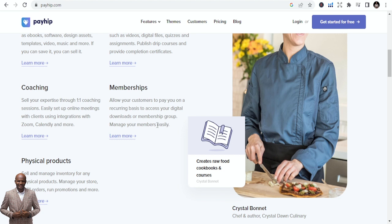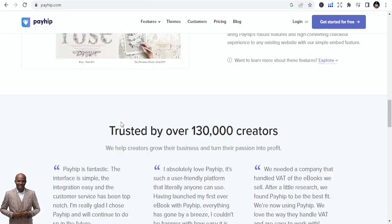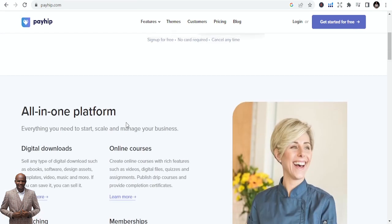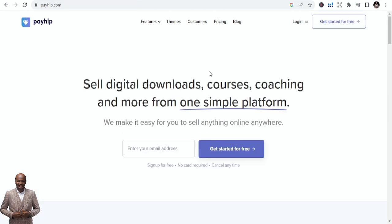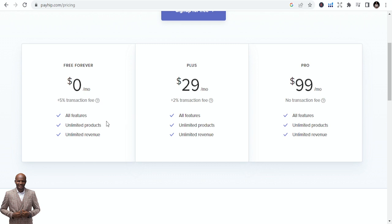You can sell memberships and allow customers to pay you on a recurring basis. You can also sell coaching through Zoom — you can integrate Zoom directly. You can even sell physical products. You can sell almost literally anything you have on your laptop on this platform.